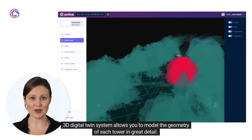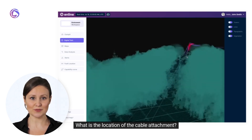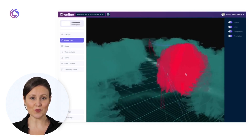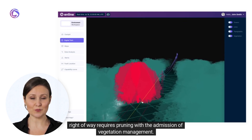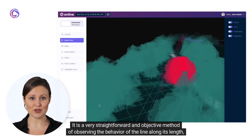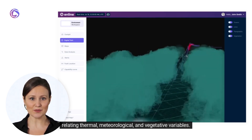The 3D digital twin system allows you to model the geometry of each tower in great detail — including the cable attachment location and its effect on the catenary formation of each conductor. We are able to correlate whether the tree is close to the right of way and whether that right of way requires pruning. With the addition of vegetation management, it is a straightforward and objective method of observing the behavior of the line along its length, relating thermal, meteorological, and vegetative variables.